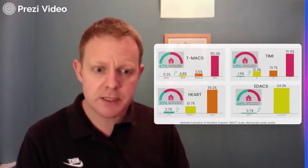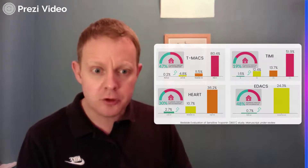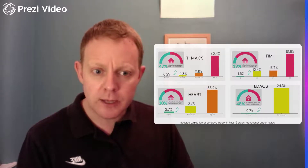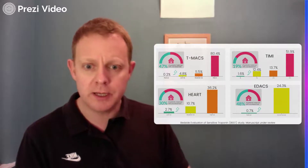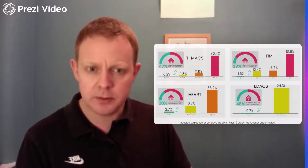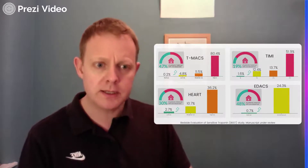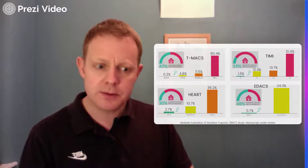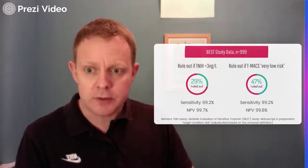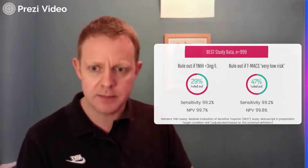We then looked at T-MACS using the Siemens high sensitivity troponin I assay and compared it against the HEART score, EDACS score, and TIMI score. In the rule-out group, both T-MACS and EDACS had only a small proportion of patients with acute MI and both ruled out a lot of patients with a single blood test. T-MACS had a very high positive predictive value in the rule-in group and performed better risk stratification across groups. T-MACS also performed better than the limit-of-detection direct rule-out strategy — more patients ruled out with T-MACS and the same sensitivity and negative predictive value.